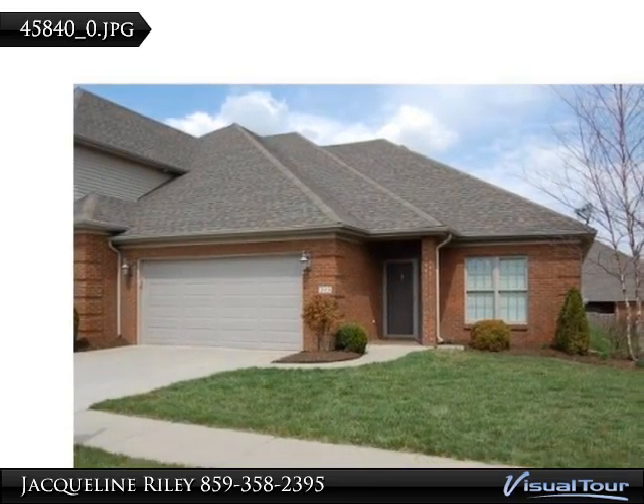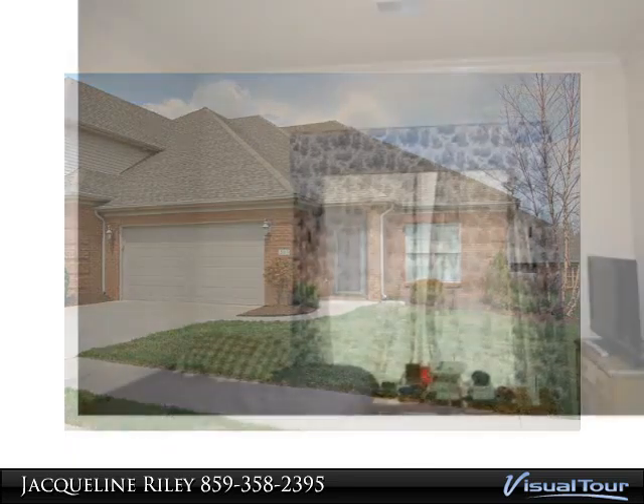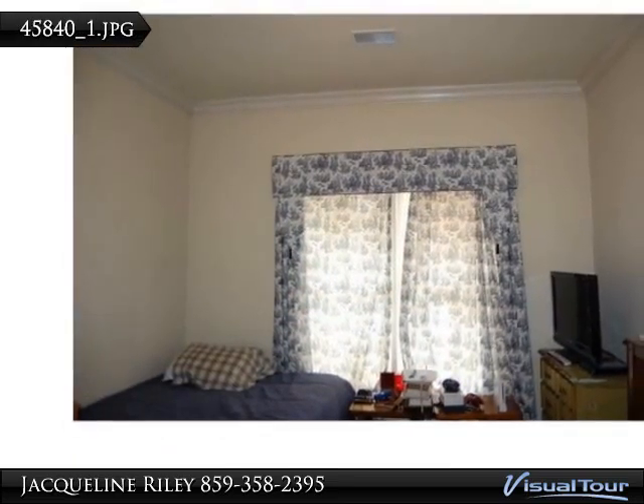Spacious condo with two bedrooms, two full baths. Awesome master suite with bath, walk-in closet, tray ceiling, and door to patio.